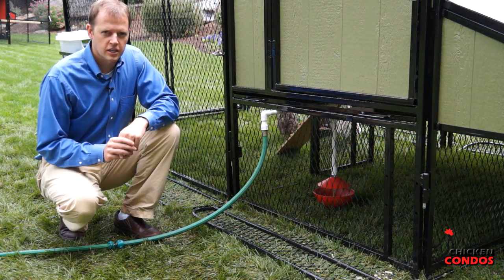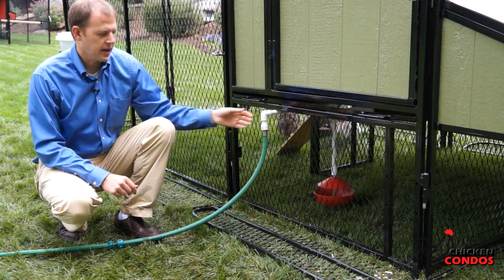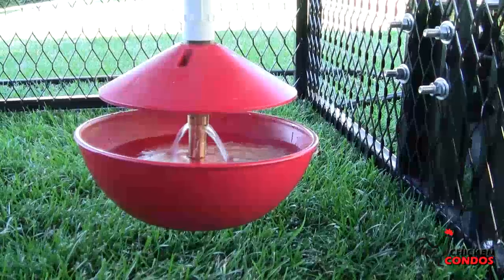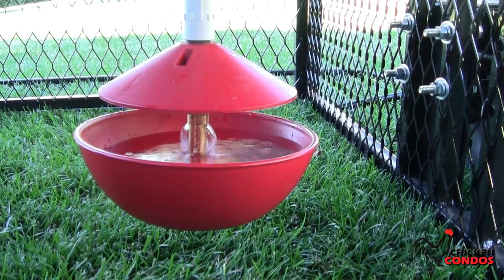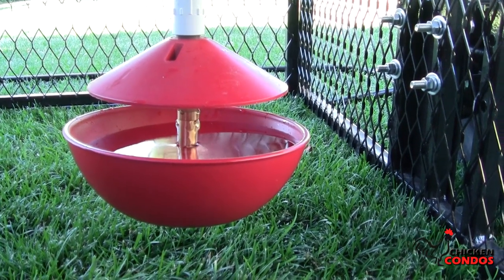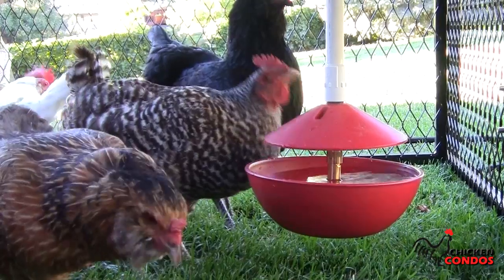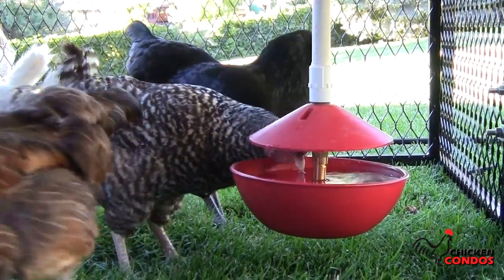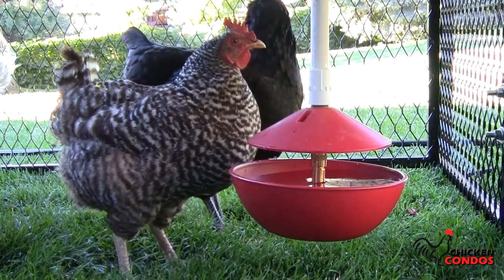Another great feature of the chicken condo is the automatic watering bowl system. It automatically feeds water into the bowl. When the water level is at the right height, it will automatically shut off. Another important part of this is the visor you can see there on the top. This is really important because otherwise the chickens will get into it, make a mess of the water, and then it's not sanitary.